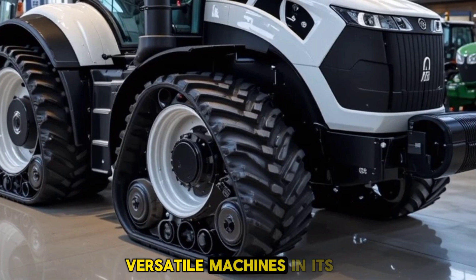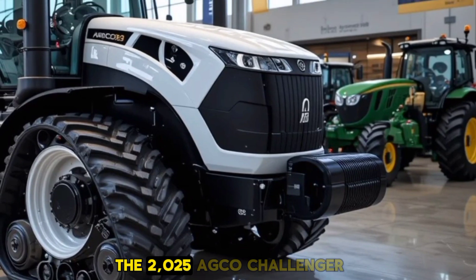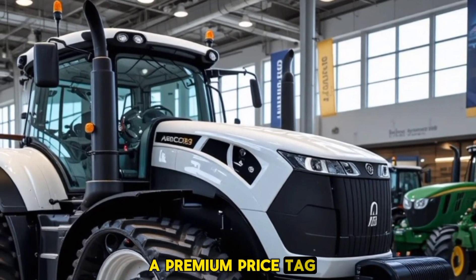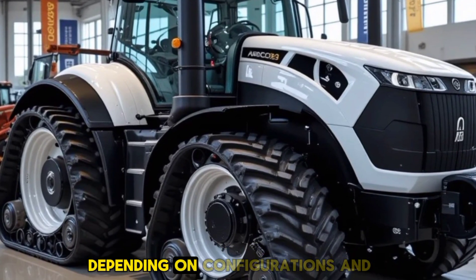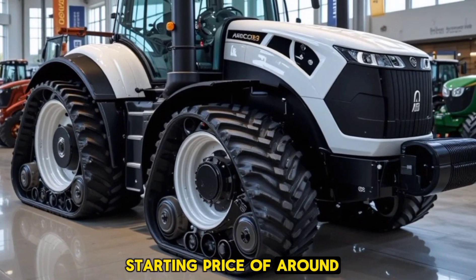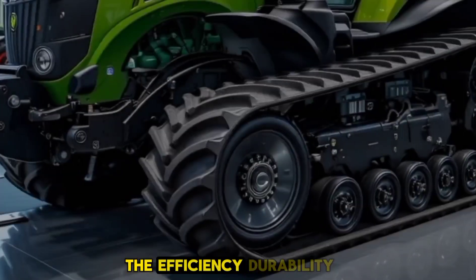Now let's talk about pricing. The 2025 AGCO Challenger MT975E comes with a premium price tag reflecting its advanced features and superior performance. While the final cost may vary depending on configurations and attachments, you can expect a starting price of around $650,000. Though it's a significant investment, the efficiency, durability, and long-term cost savings make it a worthwhile choice for serious agricultural operations.